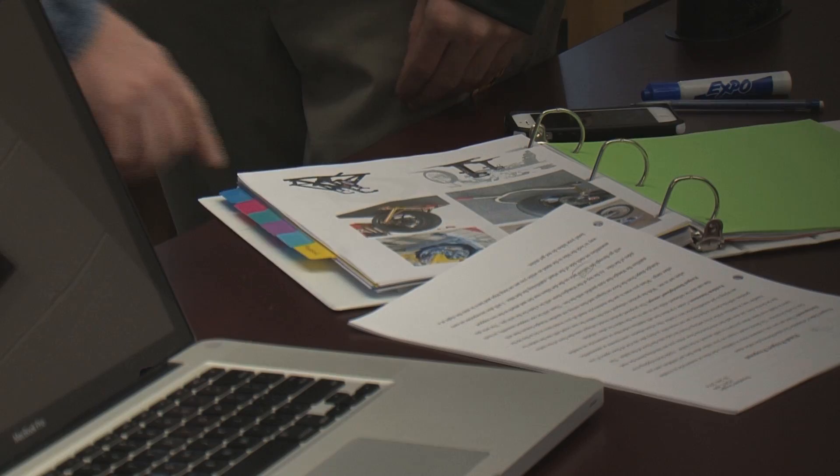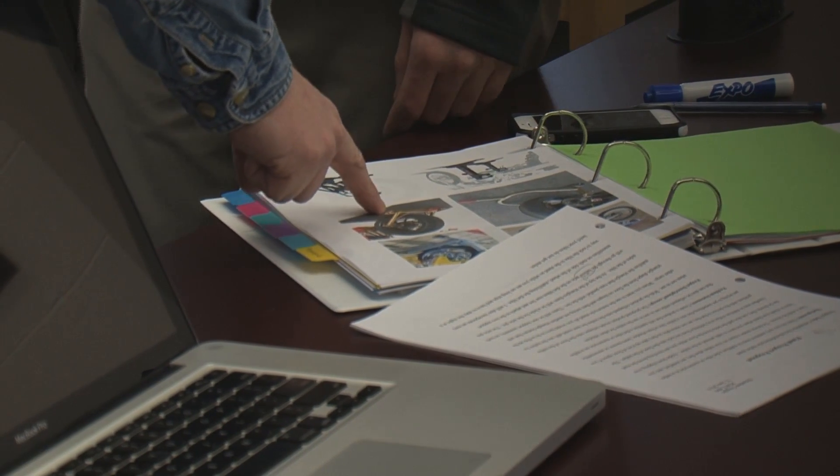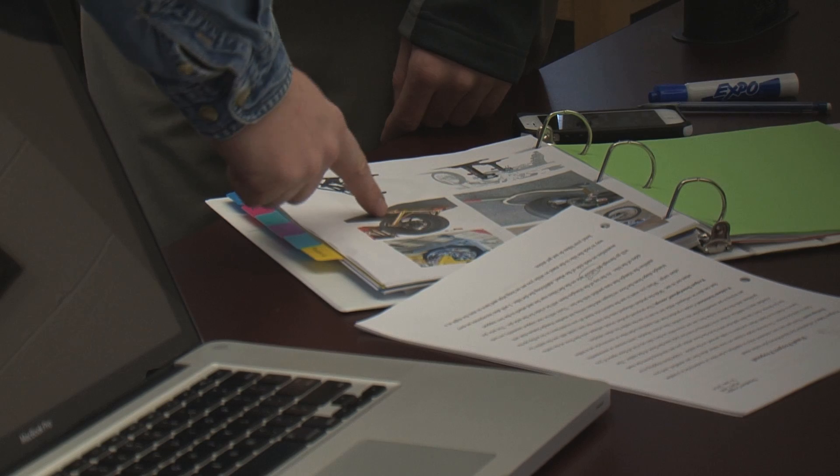The class we're taking this semester is our senior project, where we get to develop a concept for a product and design it — really going through all the steps of designing, manufacturing, and developing a prototype, and everything involved in creating a product.